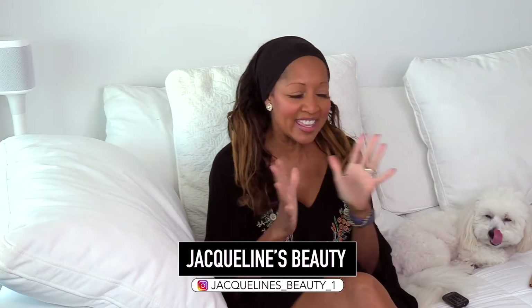Hello, welcome back to my channel, Jacqueline's Beauty. Thank you guys so much for tuning in. And today this is all about my coronavirus being quarantined haul.